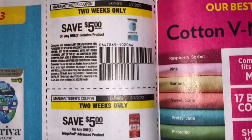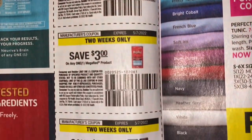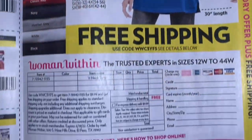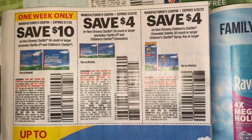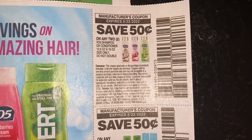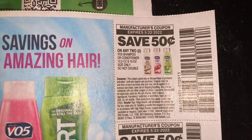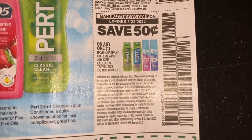Our Nervive — and I did get a CRT for this. I don't use this particular product at all. Mega Red. Move Free Advance. Some more Claritin coupons. We do have 50 cents off two VO5 shampoo or conditioner — I know these are a dollar at Dollar Tree. We have 50 cents off our Perk shampoo, conditioner, or Rave Mega Hold.